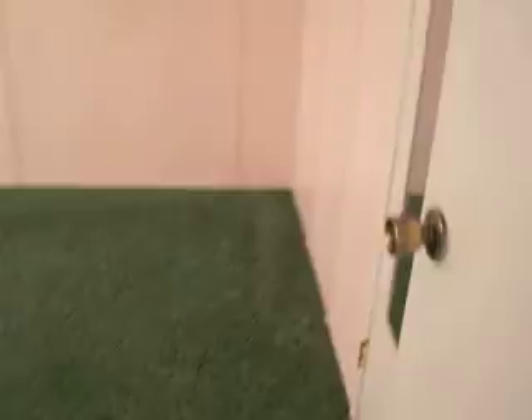Here's the other two bedrooms. Trying to get you the whole 360 look. It's all in pretty good shape.